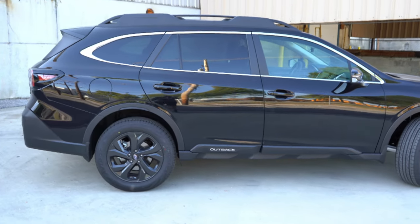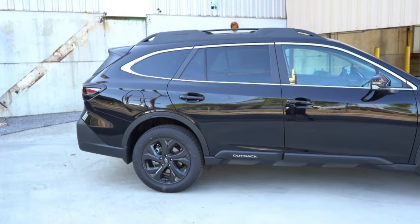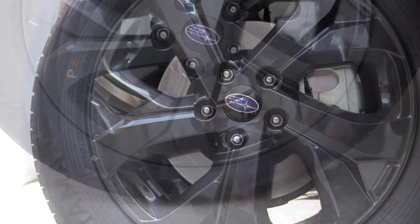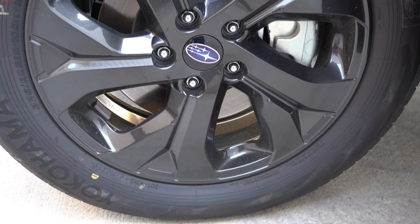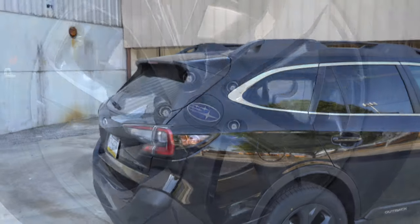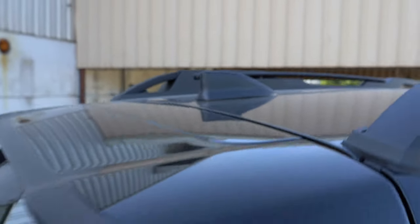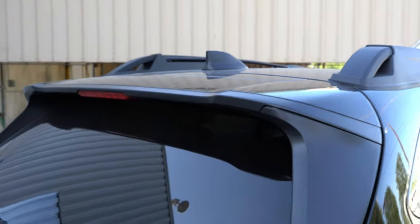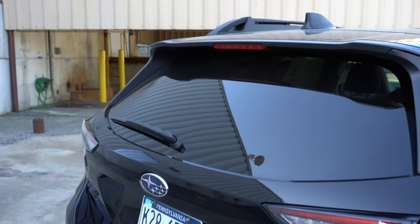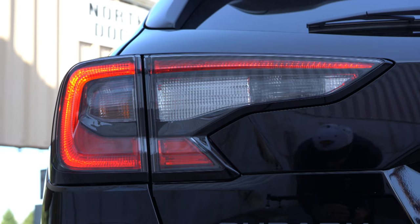The base and premium trims get 17-inch aluminum alloy wheels; all other trim levels get 18-inch aluminum alloy wheels, each with a unique design for their trim. Moving to the rear, there's a shark fin antenna up top, a rear spoiler with an integrated brake light on every trim, a rear window wiper on every trim, and LED taillights standard across all trim levels.